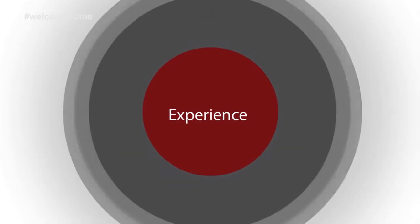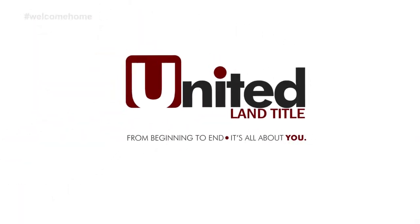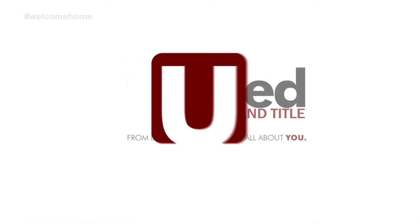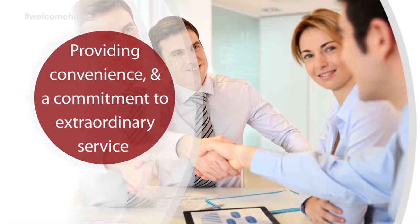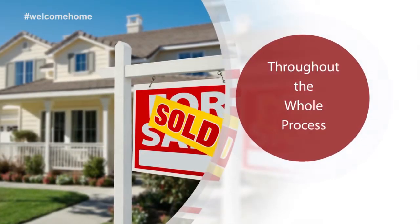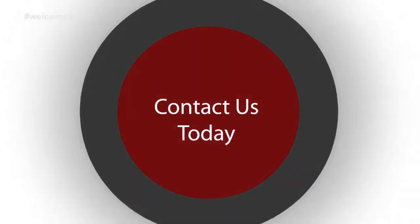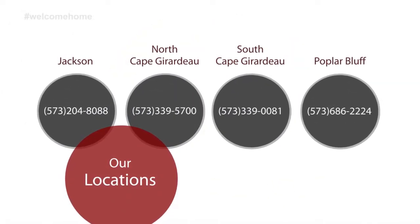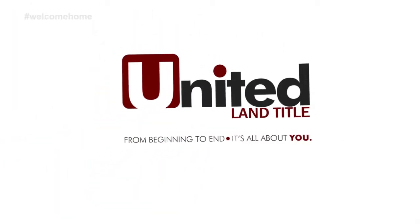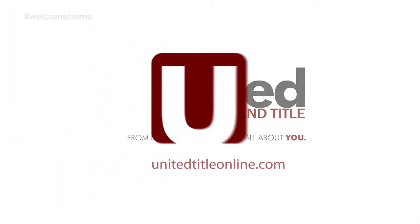Knowledge, experience, and service are what define United Land Title. From beginning to end, it's all about you. We provide convenience and commitment to extraordinary service throughout the whole process. Contact us or visit one of our offices in Jackson, North Cape Girardeau, South Cape Girardeau, and Poplar Bluff. United Land Title — from beginning to end, it's all about you.